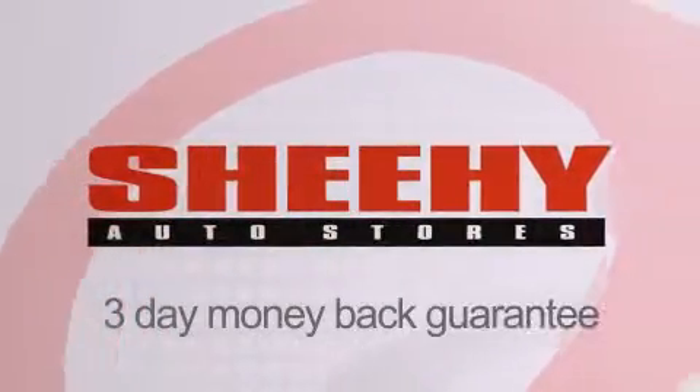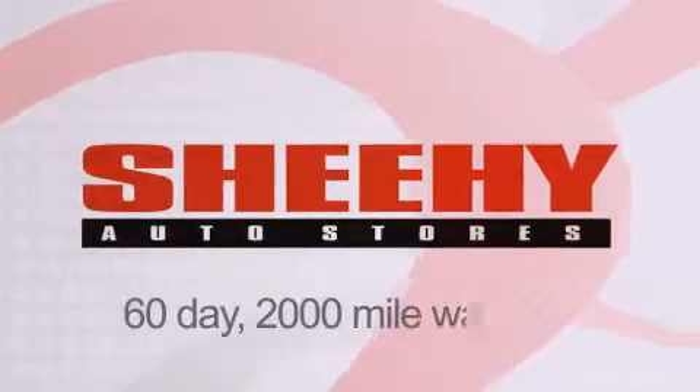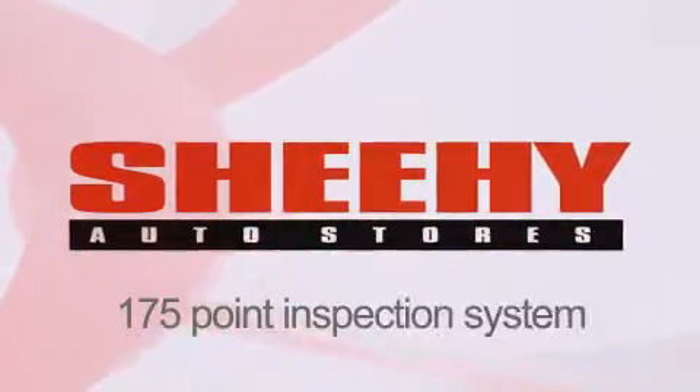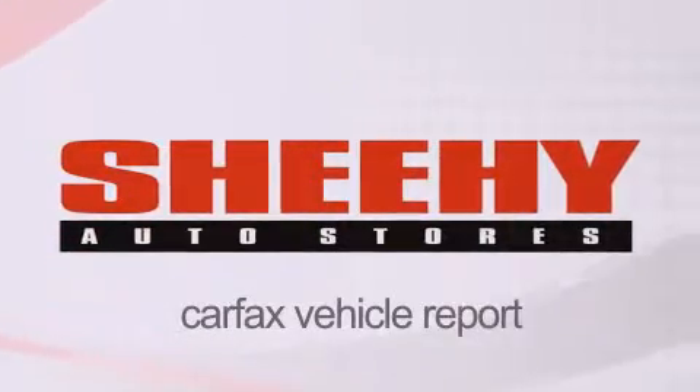Every Sheehy Select used vehicle comes with a three-day money-back guarantee, a 60-day, 2,000-mile warranty, passes a state inspection and our 175-point inspection system, and comes with a Carfax vehicle report.